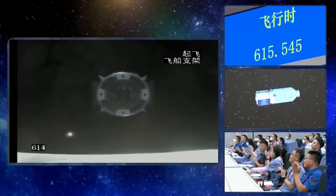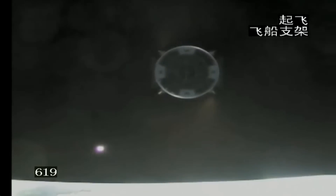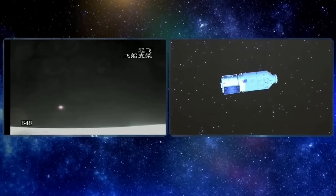The Long March 7 Y7 rocket is now detaching from the Tianzhou 6 capsule. We've been hearing applause from the control center. From this video you can see that the attitude control engines on the Tianzhou cargo ship are already working. Tianzhou 6 is already in orbit, operating entirely on its own. The next critical step is the unfolding of its solar panels.